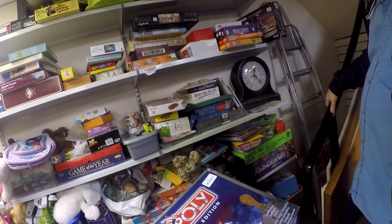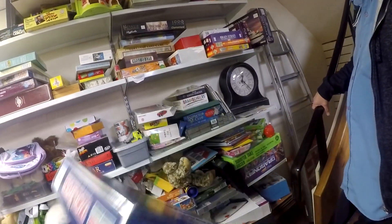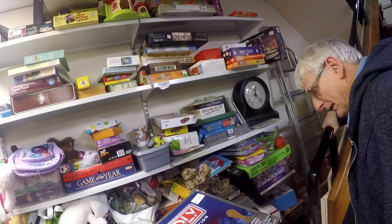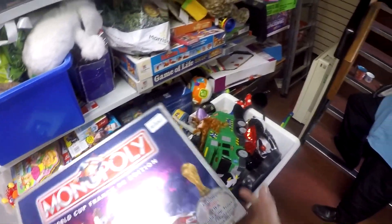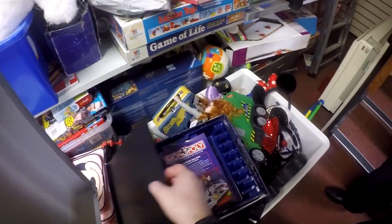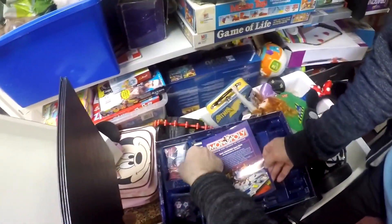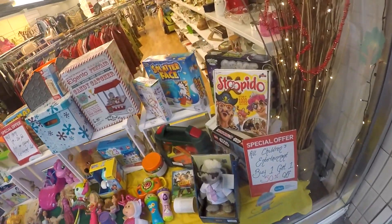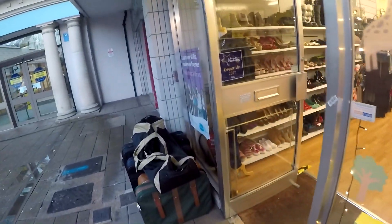I asked if they had any board games out the back and they did — a Monopoly board game, the France 98 World Cup edition. I offered £2 and he agreed. It looked complete as far as I could tell. It's limited appeal since it's specifically for football fans interested in France 98, but for £2 I was happy to take a shot — hopefully I can get around £10, maybe a little more if I wait for the right buyer.